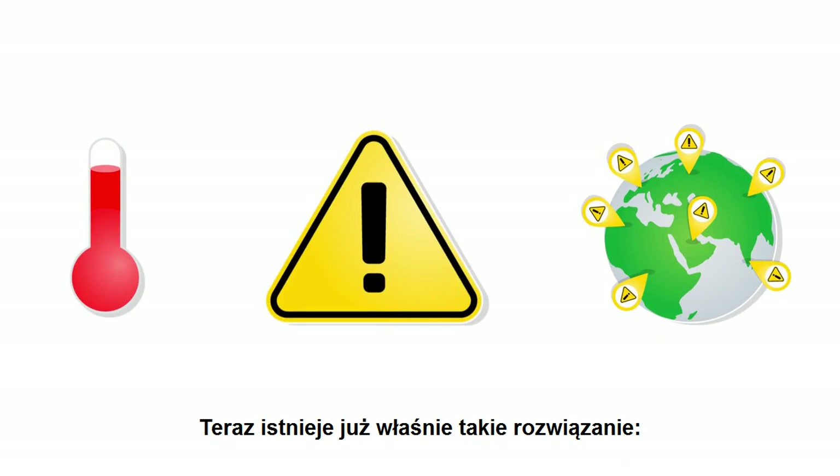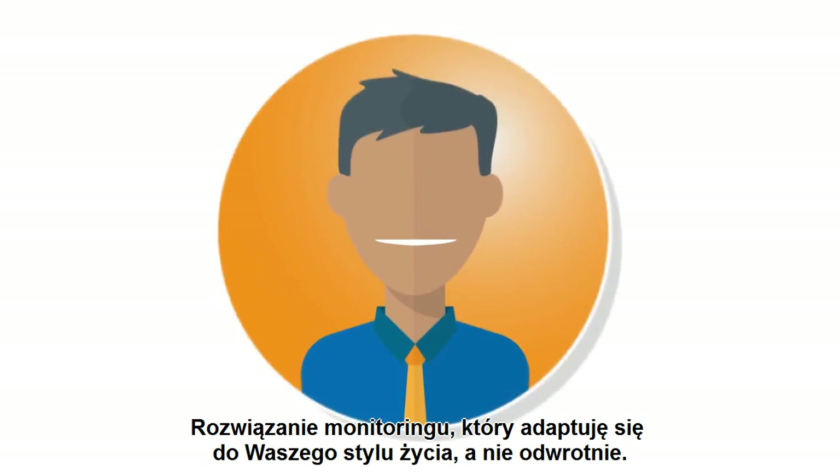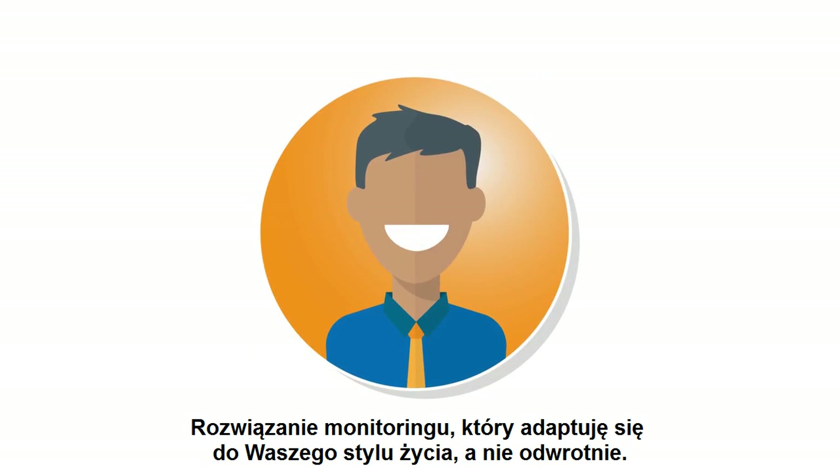Now there is just such a solution: Testo Severus 2. The monitoring solution which adapts to your life, and not the other way around.